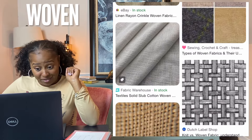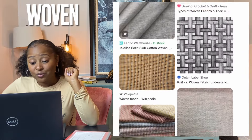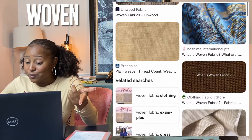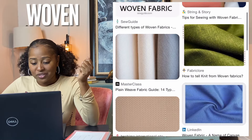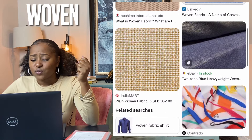Woven — woven fabrics are produced through weaving two sets of yarn. Examples include button-up shirts, trousers, jeans, and denim jackets. This is contrary to knit fabrics, which are produced by interloping or knitting one set of yarn — examples include leggings, t-shirts, sweaters, and underwear.